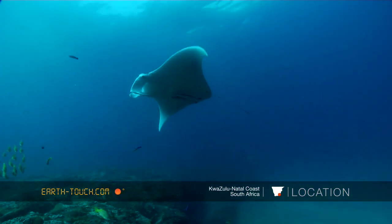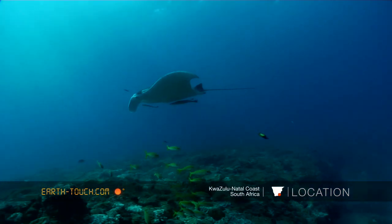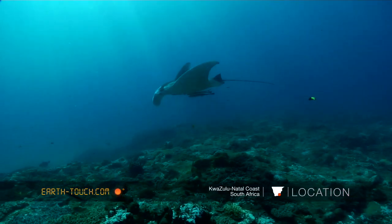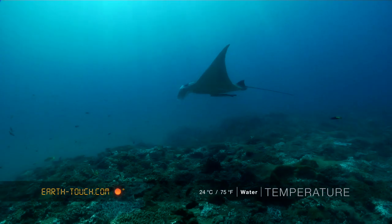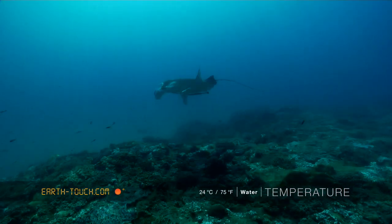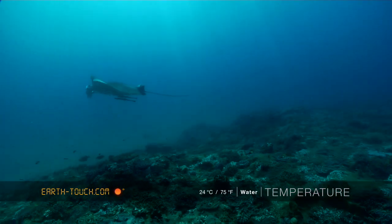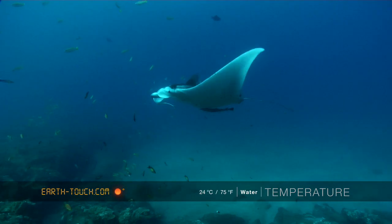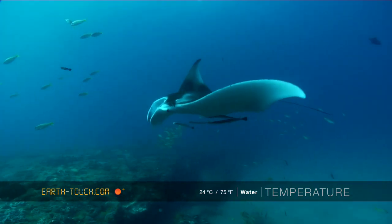I've recently learned that there are two different types of manta species. One is a larger oceanic species and the other is this one — they call it the reef manta. These reef mantas seem to have home territories, in contrast with the oceanic mantas which will cover complete oceans and will spend one year in Australia and perhaps another off the East African coast.